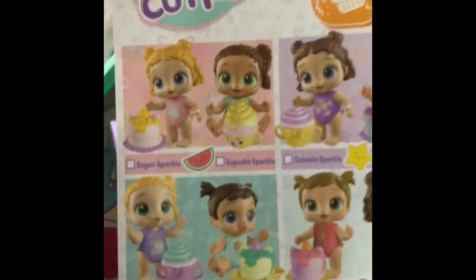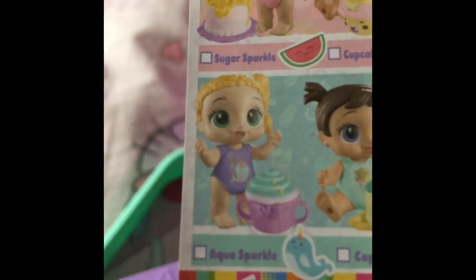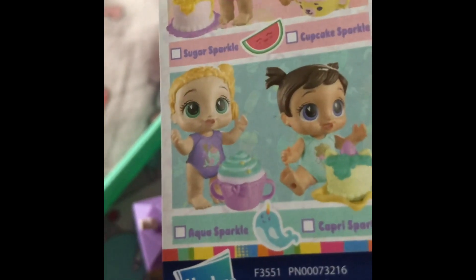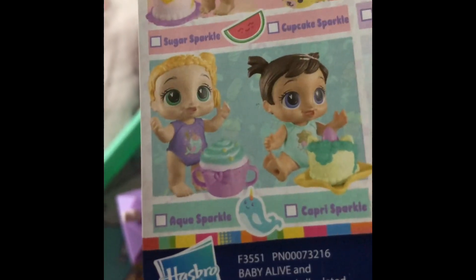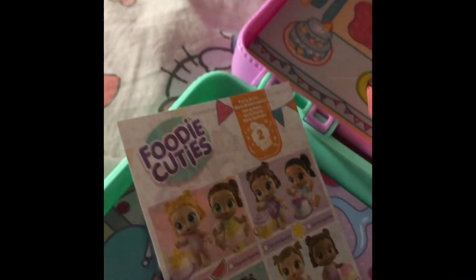Let me read what this says — I can't really see it. I think this says 'Angel Sparkle,' but I'm not sure. I had to use my magnifying glass to see what her name was. I think her name is Ashley Aqua.